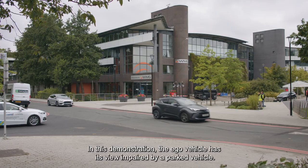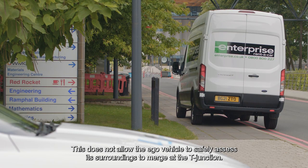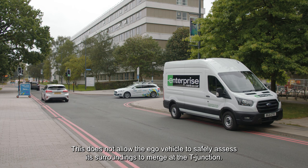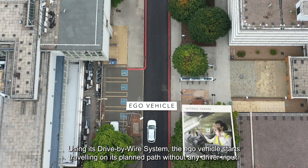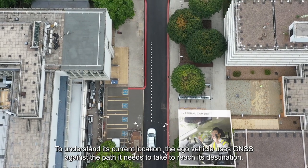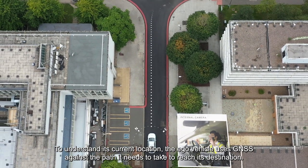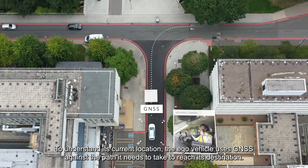In this demonstration, the EGO vehicle has its view impaired by a parked vehicle, which does not allow it to safely assess its surroundings to merge at the T-junction. Using its drive-by-wire system, the EGO vehicle starts travelling on its planned path without any driver input. To understand its current location, the EGO vehicle uses GNSS against the path it needs to take to reach its destination.